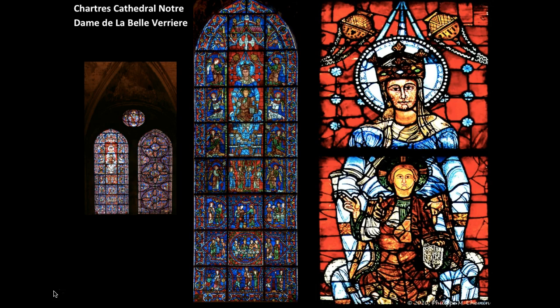The window program's subject matter is similar to the sculptural program on the church, but the windows also serve to instruct the populace through symbolic and iconographic imagery and narratives from the Bible. Unlike the sculpture, these windows have a mystical effect because of the light.